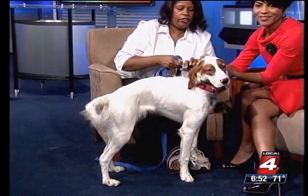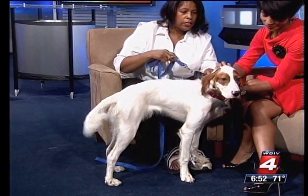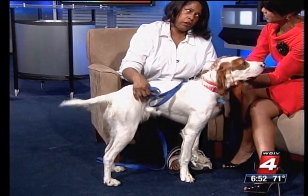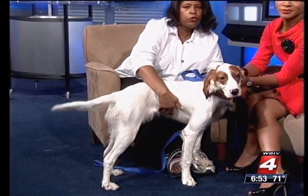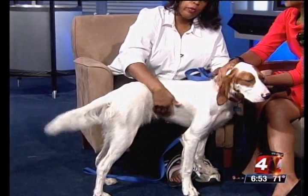Barney is an English Setter and he's about 10 months old. He has some litter mates — they got about 12 of these wonderful dogs. They were abandoned in a barn with his whole litter, and they've been socializing and working with him for about a month or so. He's coming around really good.